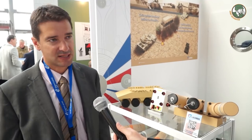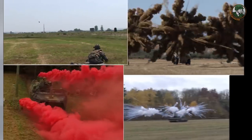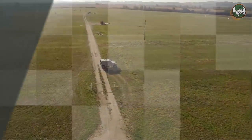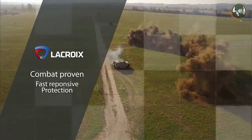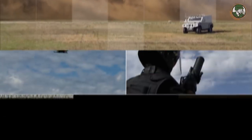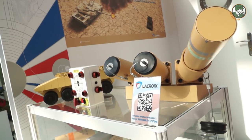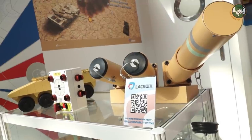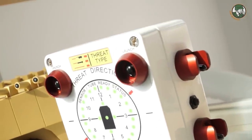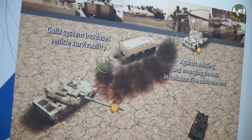We are presenting our range of countermeasures for airborne platforms and for land forces. We have a broad range of countermeasures solutions that we can address for Polish platforms, such as Rosomak, PT-91, T-72, or for the VIP helicopters — the Black Hawk of PZDL Miletsk. Here, you can find as a premiere at Poland Expo the Galix automated obscurity system. It's a complete, turnkey system, from detection to reaction.